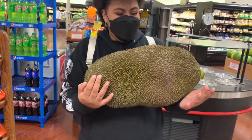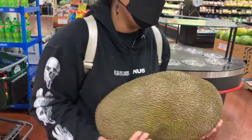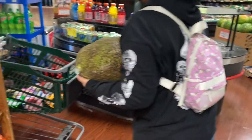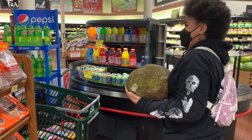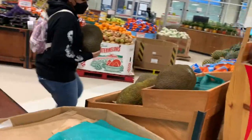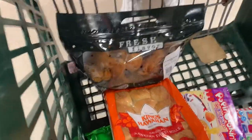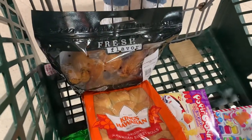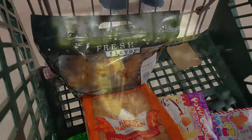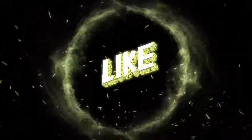Jay found a jackfruit — she found herself a jackfruit! She's having too much fun with the jackfruit. She gave it back to check out. We got our Farm Fresh fried chicken and we're heading home to eat it.